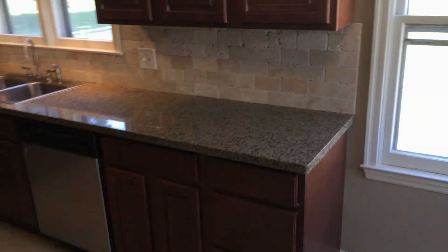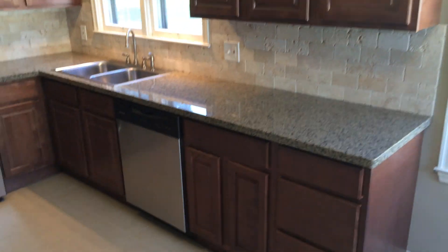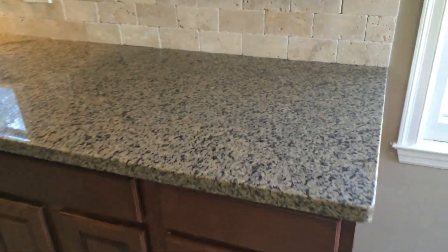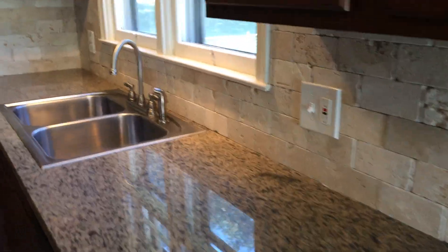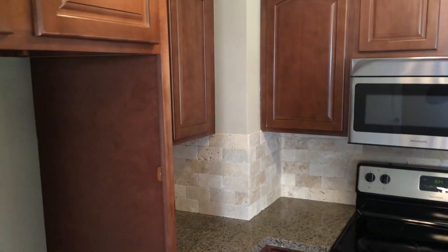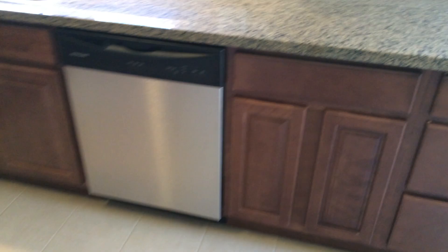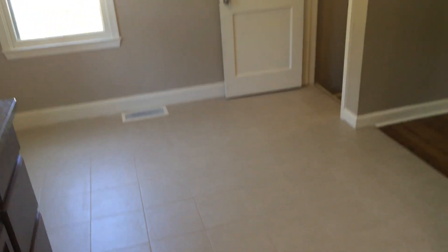We'll walk in here to my favorite room of the house — the kitchen. Turned out beautifully. Brand new cabinets, granite countertop, travertine backsplash, brushed nickel gooseneck faucet. There's a little eat-in kitchen portion as well.